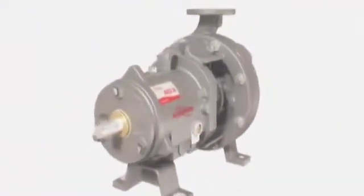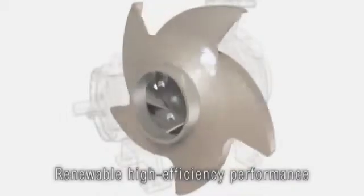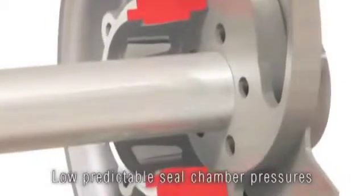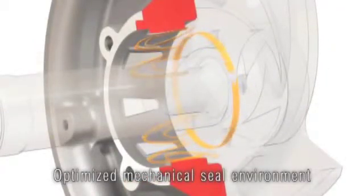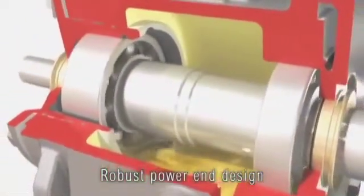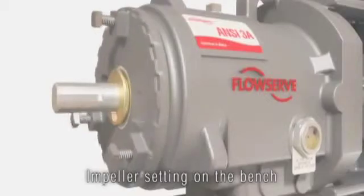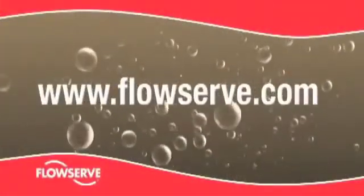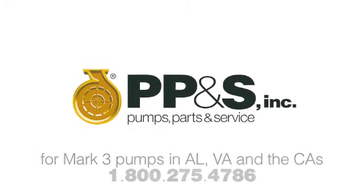The FlowServe Durco Mark III ANSI Process Pump is built for reliability and low total cost of ownership. Its benefits include renewable high efficiency performance over the life of the pump with the reverse vane impeller; low, predictable seal chamber pressures re-established after every impeller setting; an optimized environment for mechanical seal operation with the award-winning SealSentry seal chamber; robust shaft and bearing designs that minimize shaft deflection and extend mechanical seal and bearing life; and the industry's only true back pullout design allowing accurate impeller setting on the bench in less than 20 seconds. Learn more at www.flowserve.com.